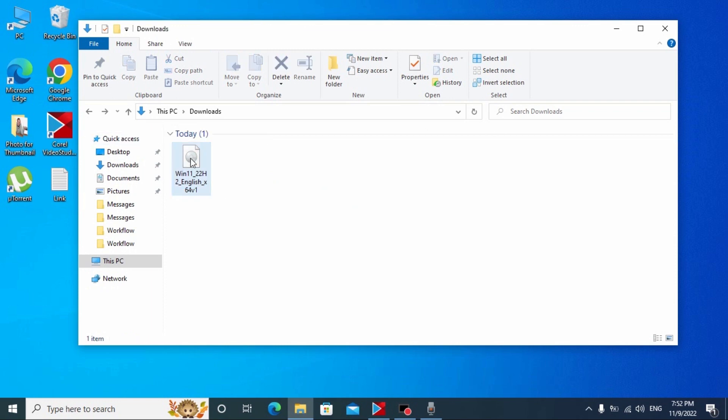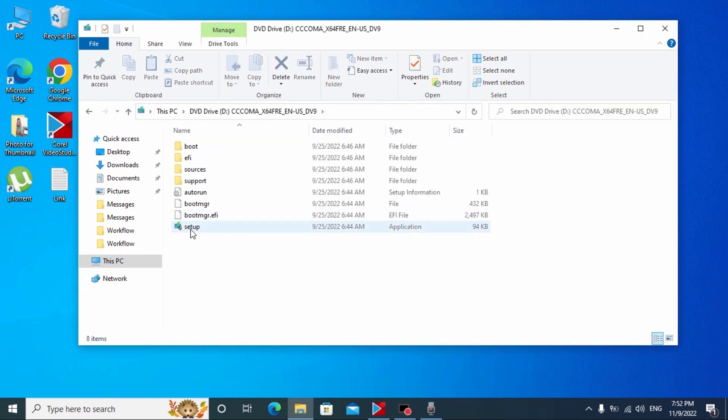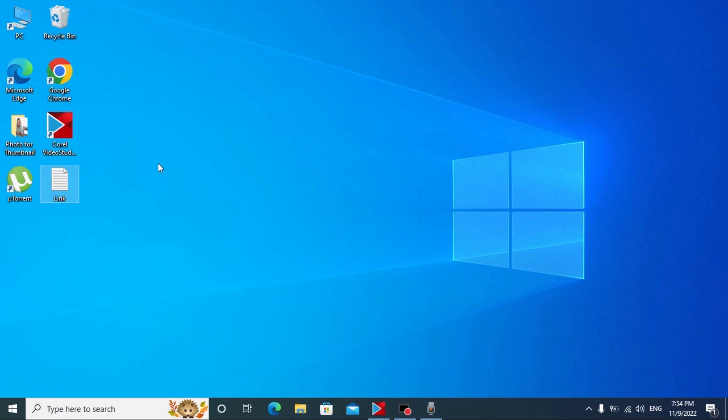I'm going to open the ISO file just to show you that my laptop doesn't support Windows 11. Click on Setup. As you can see: 'This PC doesn't currently meet Windows 11 system requirements — this processor is not supported for this version of Windows, the PC must support TPM 2.0, the PC must support Secure Boot.' So now we close this window.